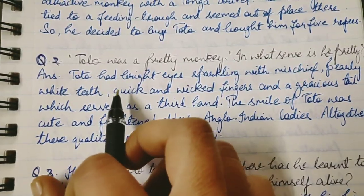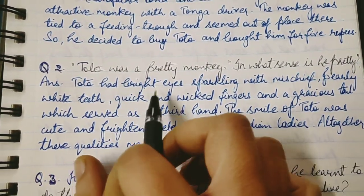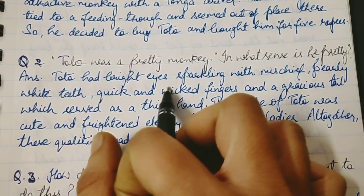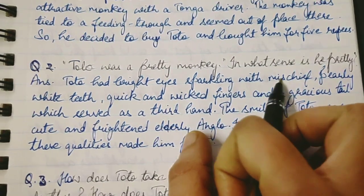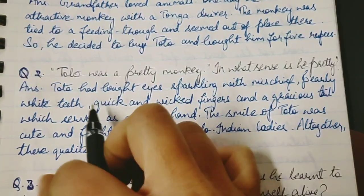Now second question: Toto was a pretty monkey — in what sense is he pretty?